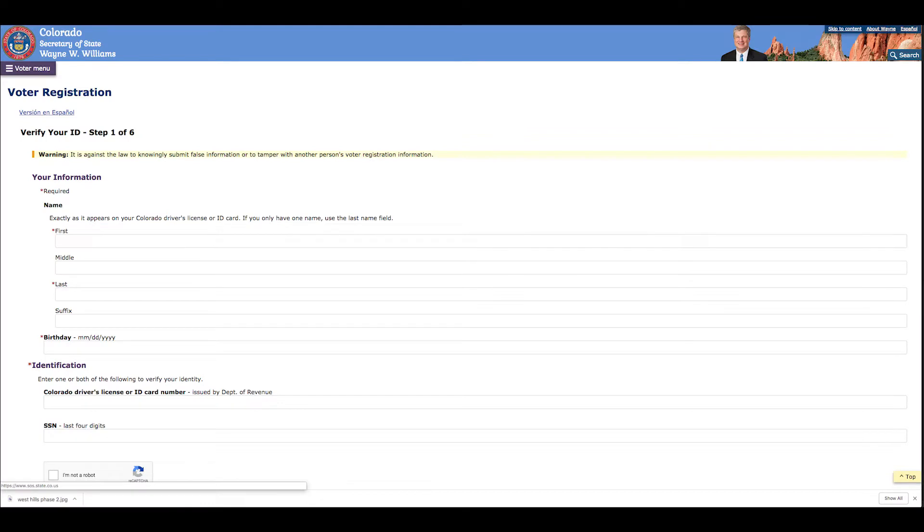It's really handy to have your driver's license out while you're looking yourself up, because it might ask you for that driver's license number to help find and locate your record. Other than that, you can search yourself relatively easily. It's GoVoteColorado.com — the Colorado Secretary of State's registration portal for voting.